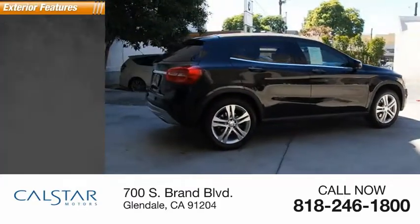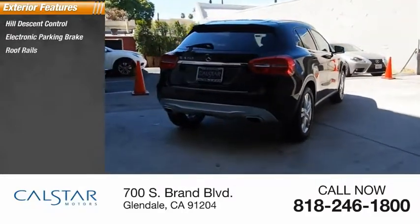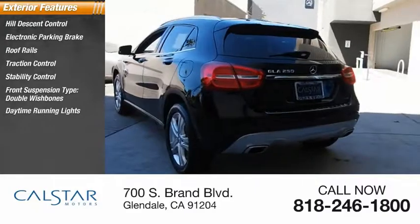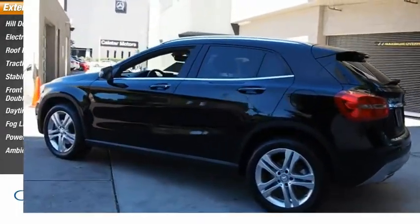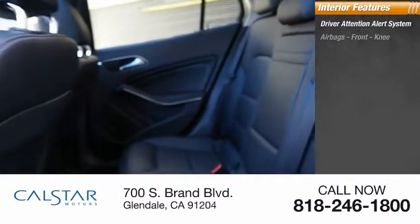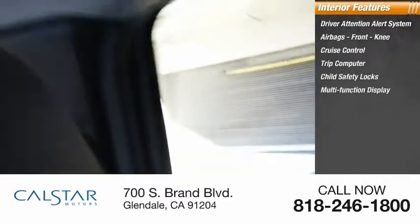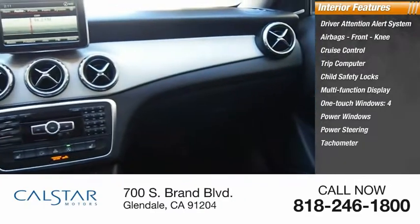Here are some of this vehicle's great options: hill descent control, electronic parking brake, roof rails, traction control, stability control, front suspension type double wishbones, daytime running lights, fog lights, power brakes, ambient lighting. Inside you'll find driver attention alert system, airbags, front knee airbags, cruise control, trip computer, child safety locks, multifunction display, one-touch windows, four power windows, power steering, and tachometer.